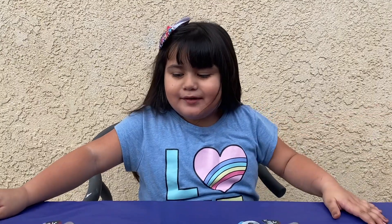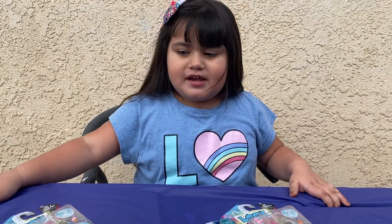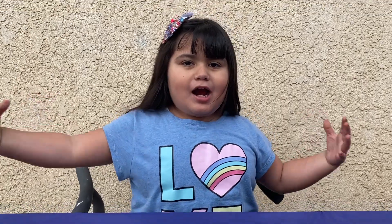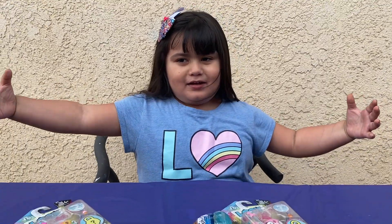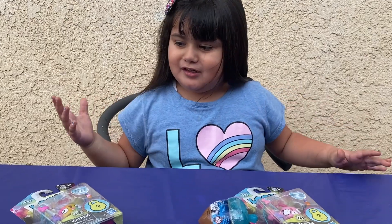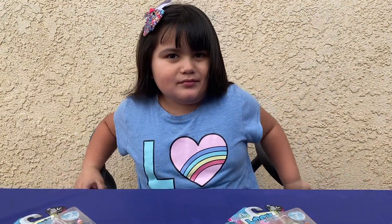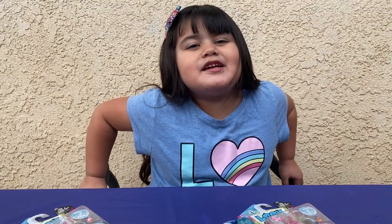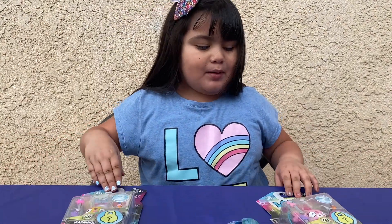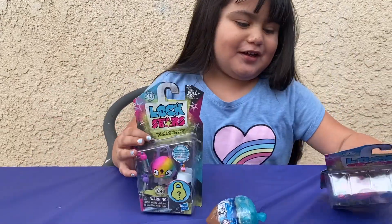Hey guys, today we're going to be doing another video and we're in my backyard, not at the unboxing table. We moved to the backyard today since we can't go anywhere. Today we're going to be opening these toys! Yay, I love them, they look so cute!